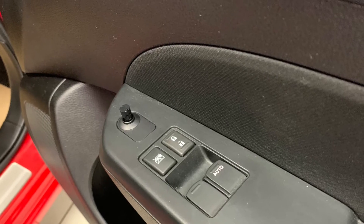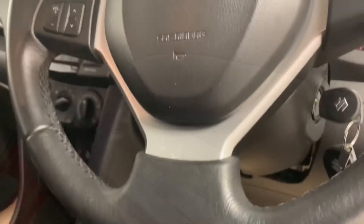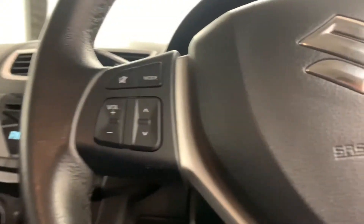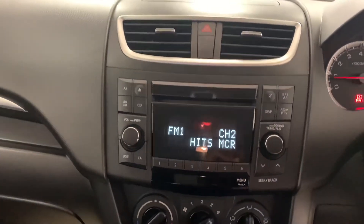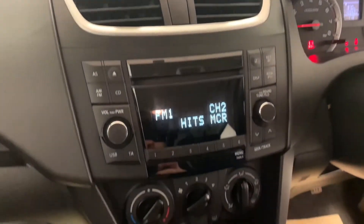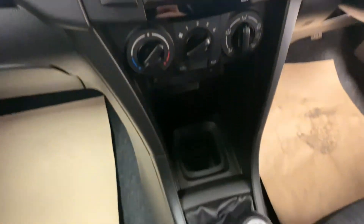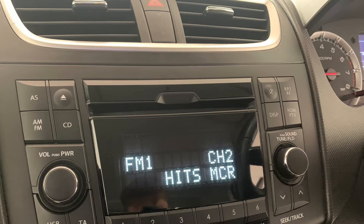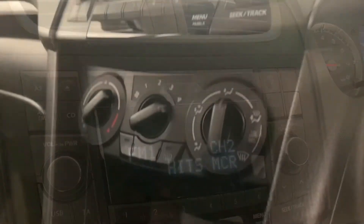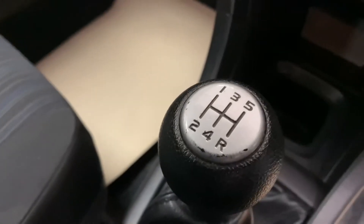As for features, this car has got electric windows and mirrors, as well as a leather-trimmed multifunctional steering wheel. Moving towards the centre console, we find the in-car entertainment options, which consist of radio, CD, MP3, and aux.